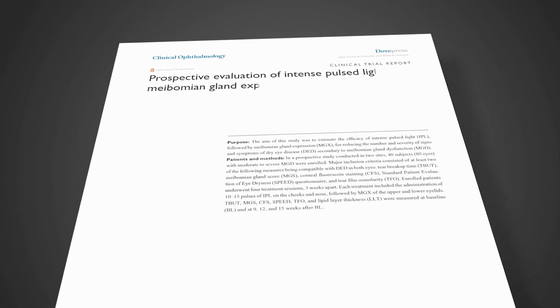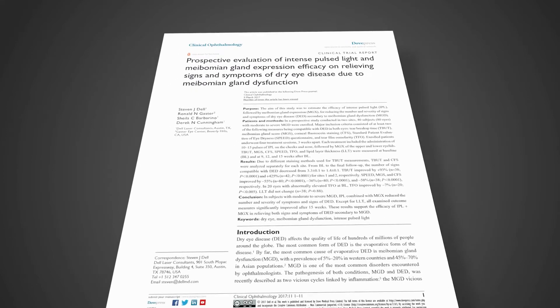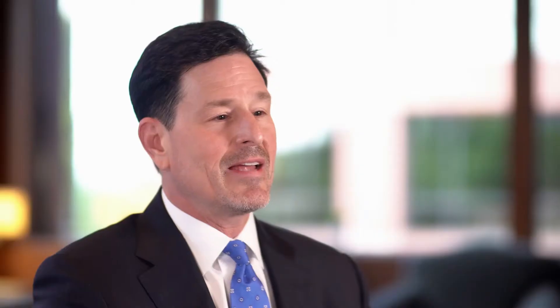This study involved the use of the M22 Optima device from Luminous, which is an intense pulse light system. The design of the study was a prospective single-armed study where 40 patients were treated at two sites in the United States. They had to have at least two of the following signs and symptoms compatible with moderate to severe dry eye.